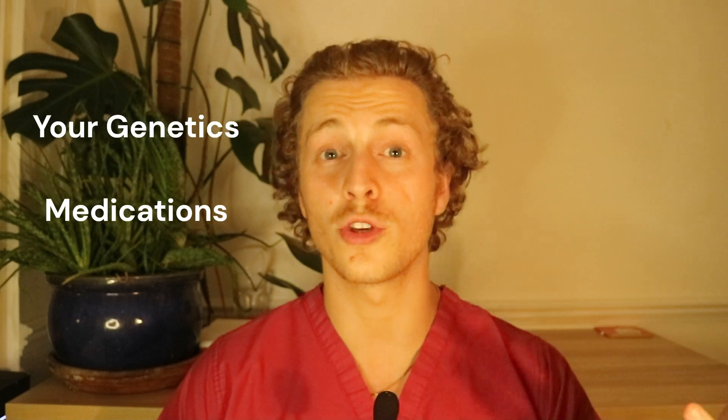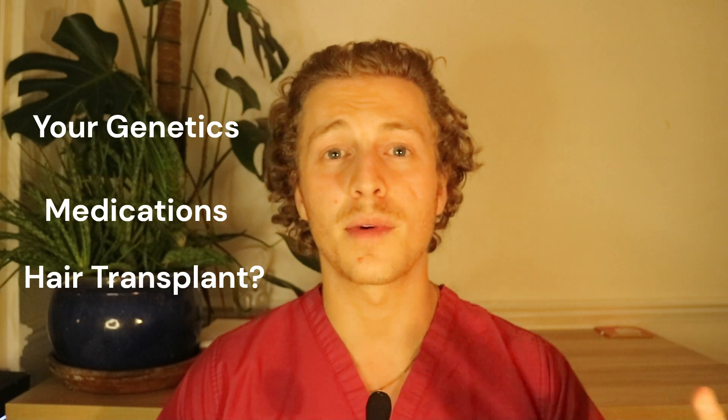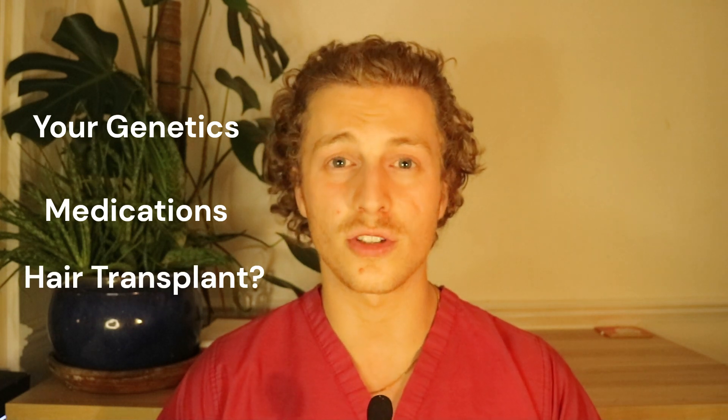Thank you so much for listening. I hope this helped you understand a little bit more about the genetics of male pattern baldness and how far we still have to go. If you're interested in a consultation, contact me at drpreeces@gmail.com, or book through fellermedical.com and mention my name in the inquiry page.